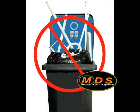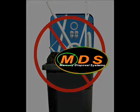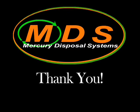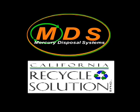We're asking you to join us in our effort to better educate California. It's important now and in the future. Thank you for taking the time to review our outreach program. Together, Mercury Disposal Systems and California Recycle Solution are making a positive difference in California. We hope you feel inspired to join us and we look forward to hearing from you soon.